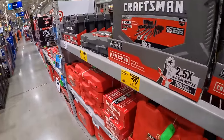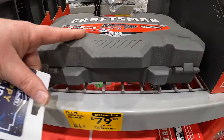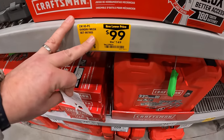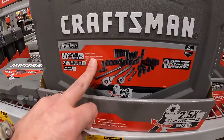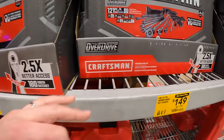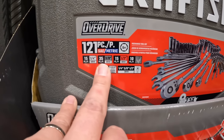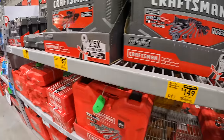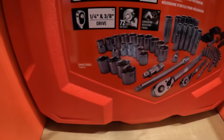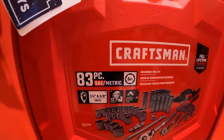They have a couple of markdowns for Craftsman sockets: $79.98 for their 49-piece Overdrive mechanics socket set — quarter inch and 3-eighths. Then $149 for their 120-piece Overdrive mechanics set, which comes with half-inch as well — quarter, 3-eighths, and half-inch. Craftsman socket set over here: 83-piece for $69.98, quarter and 3-eighths.